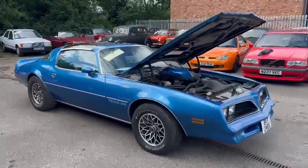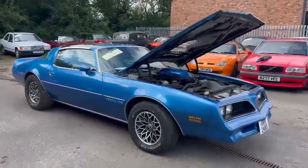Right then guys and girls, here we go — the Pontiac Trans Am just landed with us earlier on this morning.